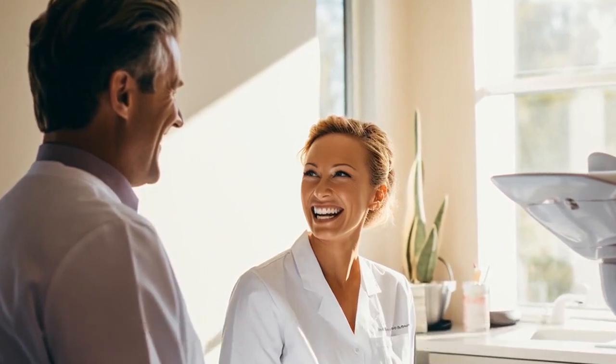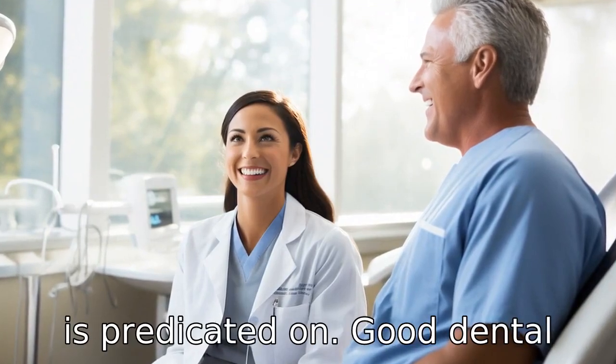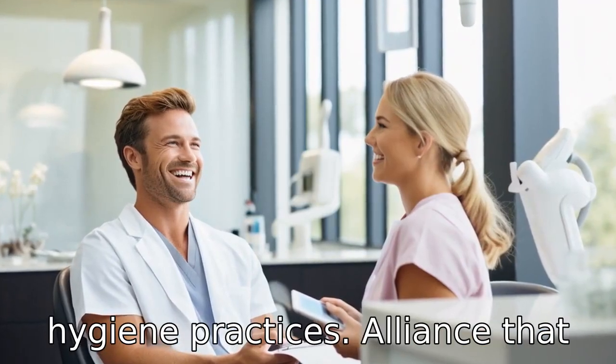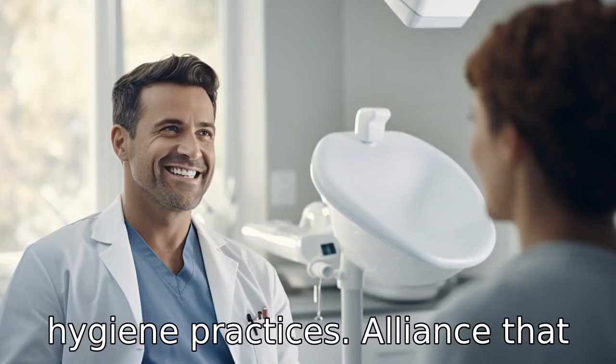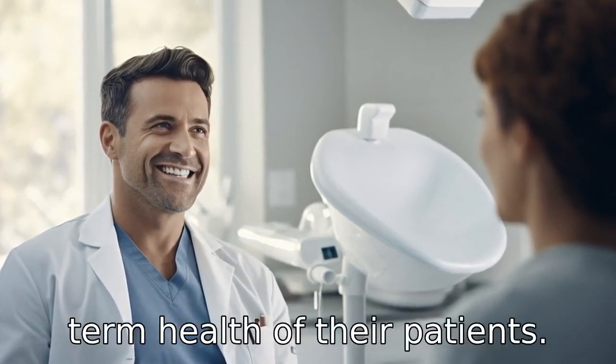Tip 11: Find out their patient education initiatives. Good dental health is predicated on good dental hygiene practices. Alliances that provide patient education show they are invested in the long-term health of their patients.